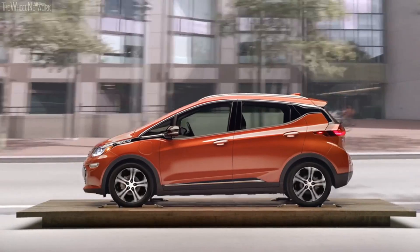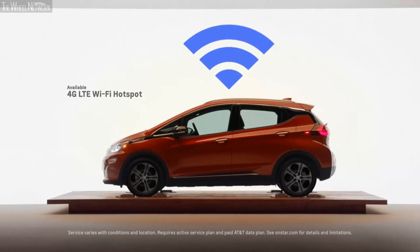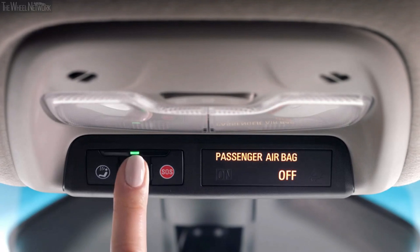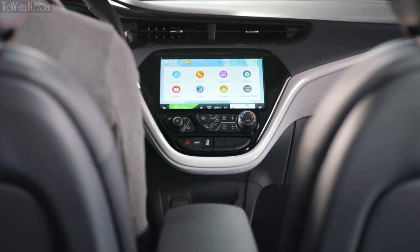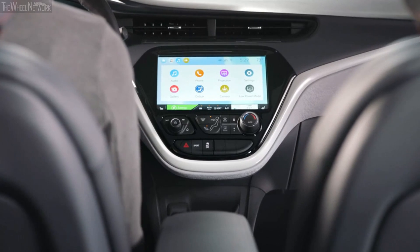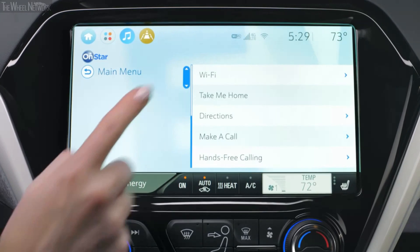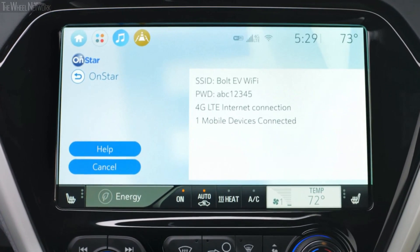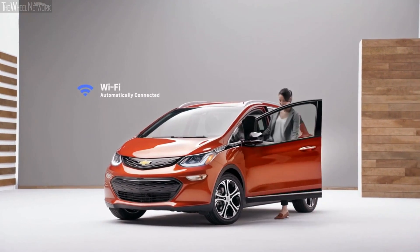You don't have to leave connectivity behind. You and your passengers can stay seamlessly connected with an available 4G LTE Wi-Fi hotspot. To set up your Wi-Fi hotspot, push the blue OnStar button and an advisor will walk you through the steps, or open the OnStar app on the display screen and select Wi-Fi Hotspot to display your hotspot name, SSID, password, and connection type.